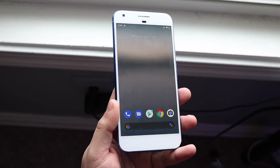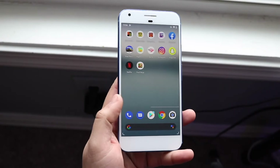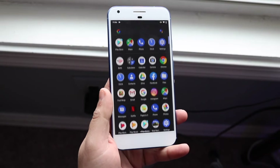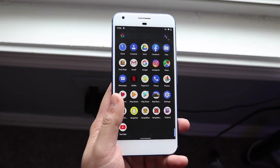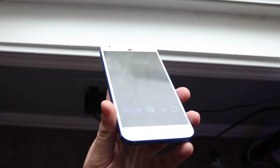Hello everyone, it's time for us to go and take a look at the Google Pixel XL and see how this particular phone holds up in 2024. For the everyday average person, I probably would not recommend buying a phone like this anymore. The main reason for this is because this phone is quite a bit outdated.